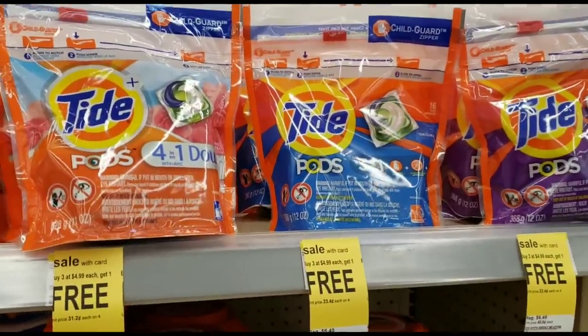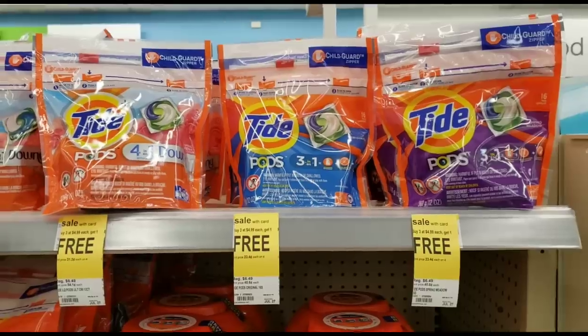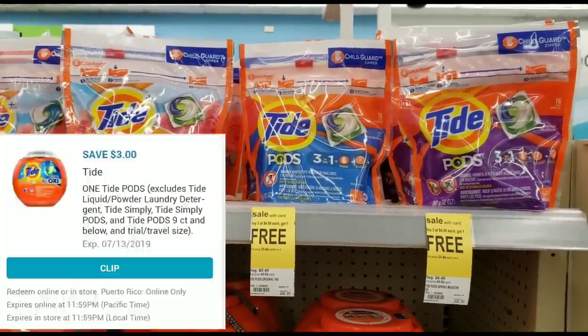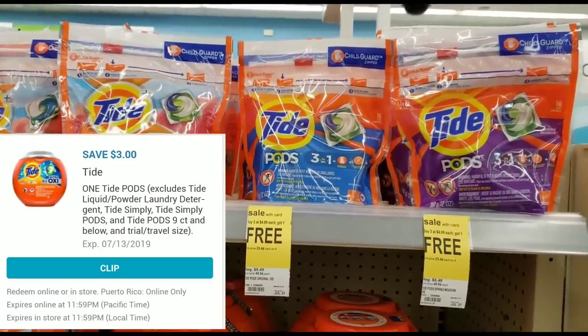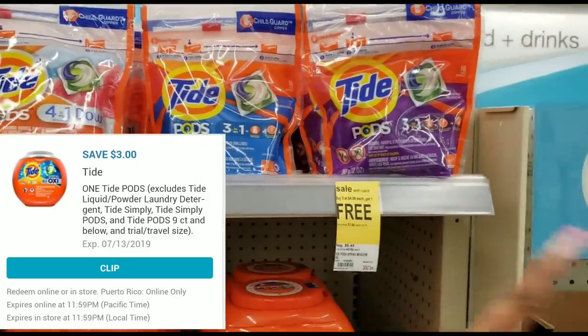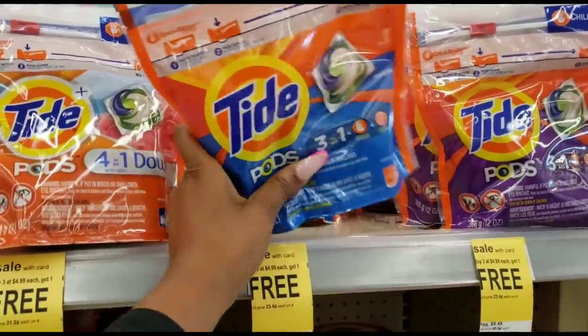The next item we're going to get is the Tide Pods. They're on sale this week for $4.99 and we have a three dollar off digital coupon. Our coupon is going to take off three dollars, which means we only pay $1.99 for our Tide Pods. Go ahead and choose one — they have different varieties and scents. I'm going to go with the original.